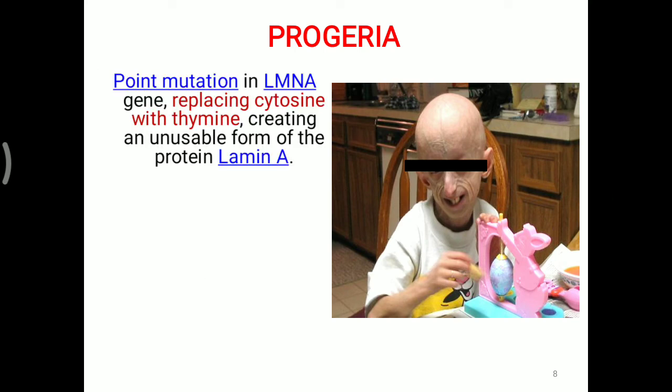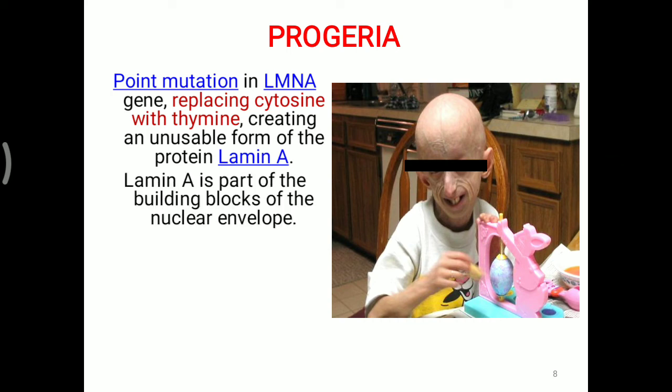Progeria involves a point mutation in the LMNA gene replacing cytosine with thymine. This creates an unusual, unusable form of the protein Lamin A. If that sequence is changed, the amino acid is also changed, and ultimately protein formation is affected. Lamin A is part of the building block of the nuclear envelope. Due to a defective repair mechanism, the nuclear envelope protein Lamin A is not developed properly, creating the disease called progeria.